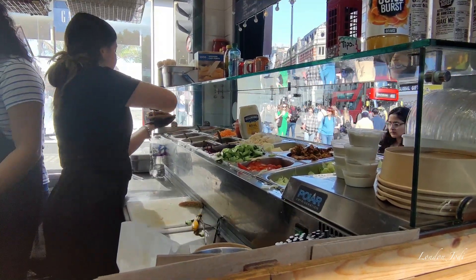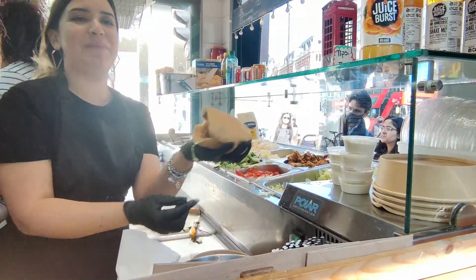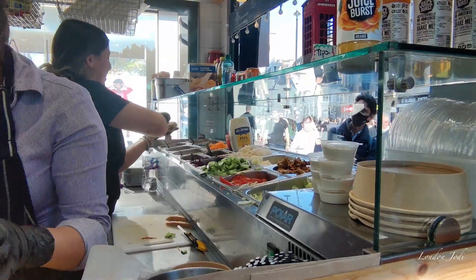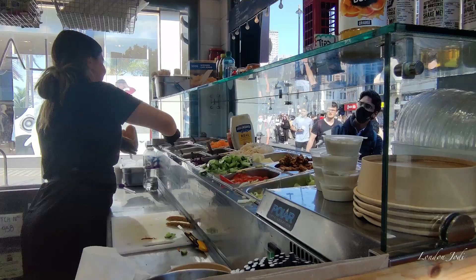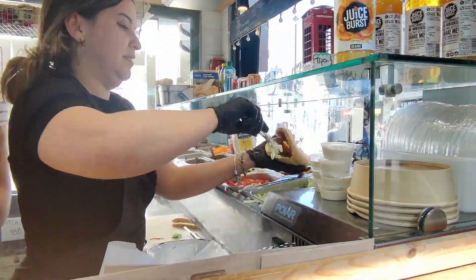Here we are going to order Chicken Falafel. You can see all the vegetables like cabbage, tomatoes, lettuce, cucumber and other things.